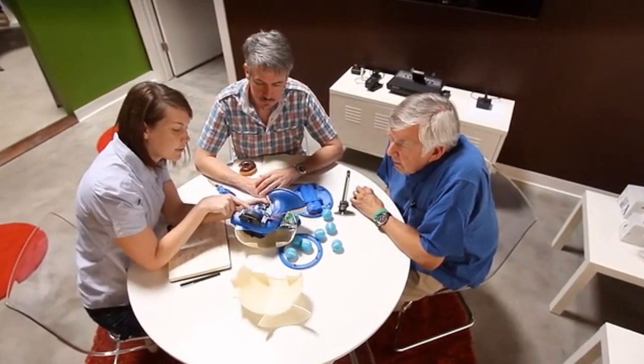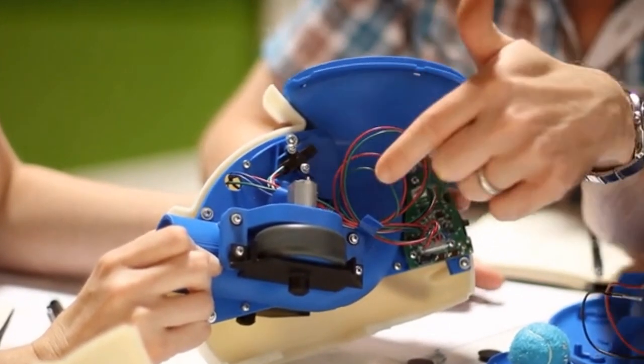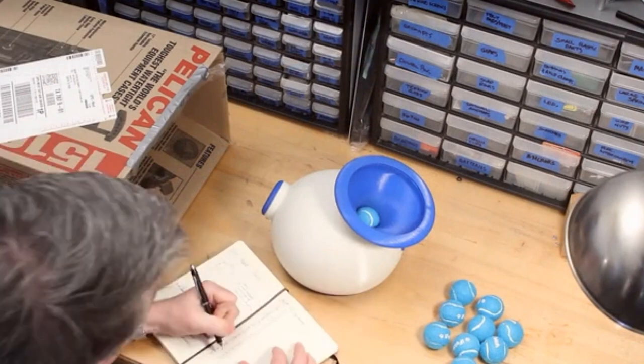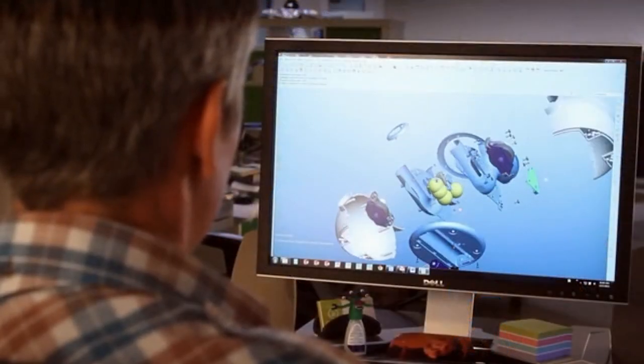iFetch came to us with a great idea and a beautiful design, and our job was to make the product as durable as possible. Dogs can be really rough on their toys, so we used multiple rounds of prototyping and testing, putting the product into the paws of our customers to find a solution that is now ready for manufacturing.